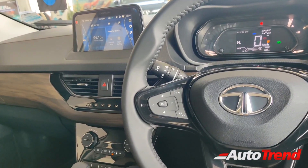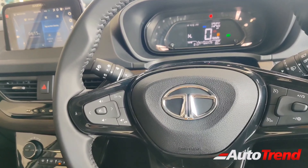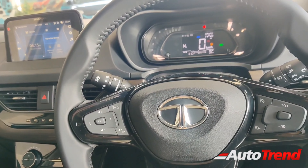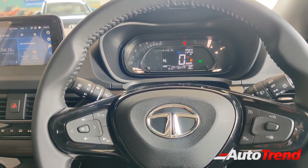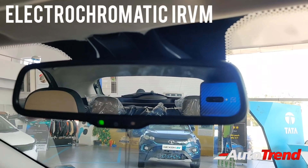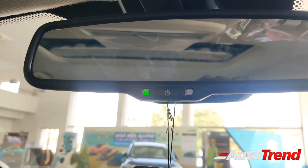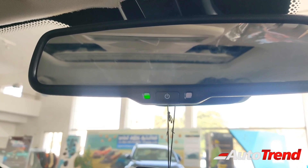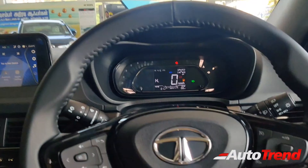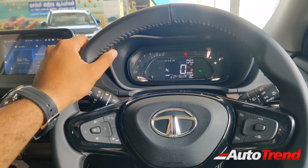Apart from the materials, textures, and colors of the interior, there has been a significant upgrade in terms of features in the Nexon Kaziranga Edition exclusively. Apart from the electric sunroof, which is standard on the XZ Plus optional variants, this Kaziranga Edition also gets an electrochromatic auto-dimming IRVM — a major upgrade compared to the standard day-night adjustable manual IRVM of the Nexon. Hopefully, this feature will be carried forward to the standard XZ Plus optional variants as well.